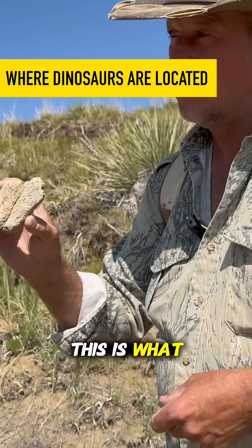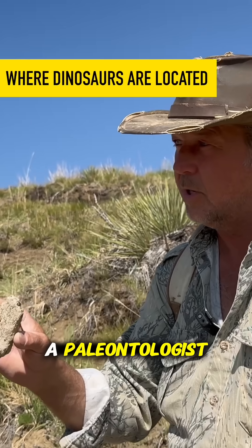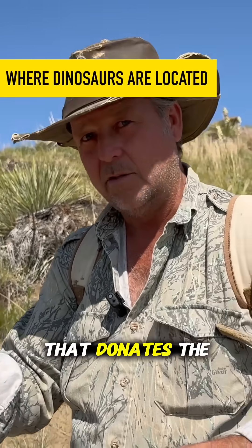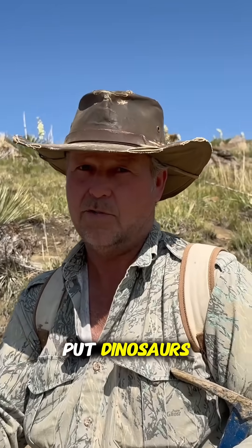The way I look at this is this is what sparks the interest of the kid that becomes a paleontologist. This is what sparks the interest of the billionaire that donates the money to make the museum so that they have somewhere to put dinosaurs. This is what gets people going.